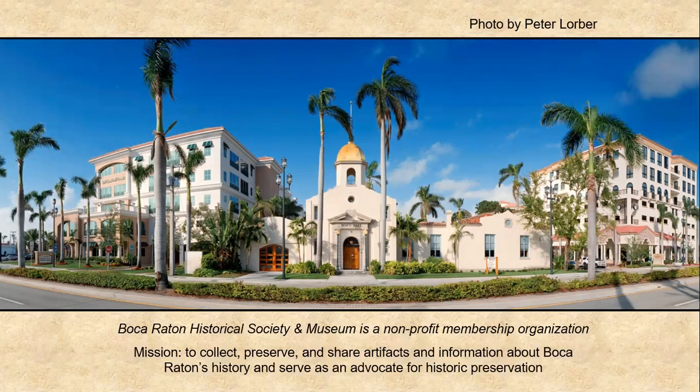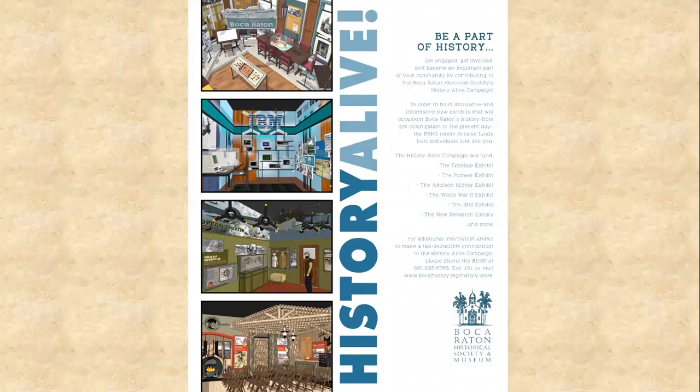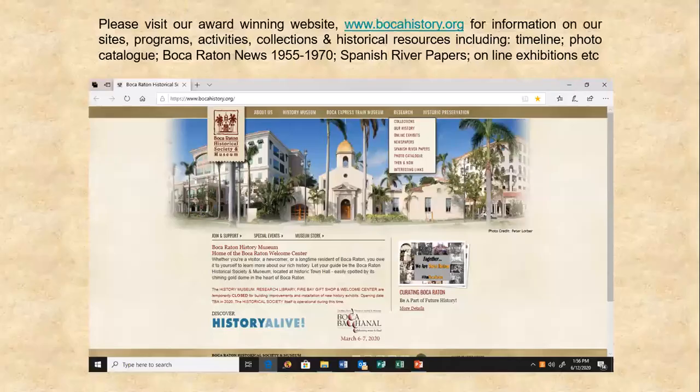The Boca Raton Historical Society and Museum was founded in 1972 to collect, preserve, and share artifacts relevant to the history of greater Boca Raton and to act as an advocate for historic preservation in our community. Today we're in the midst of our History Alive project to bring new professionally designed permanent exhibits and multiple installations to our headquarters at Town Hall. Our designers are actually unloading and installing part of our new exhibits today — very exciting. To find out more and possibly donate, visit our website, bocahistory.org.